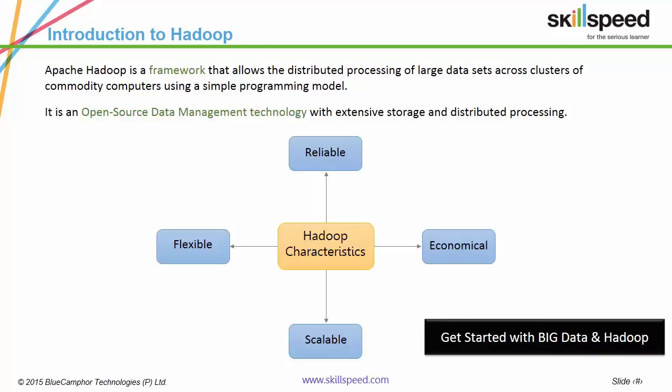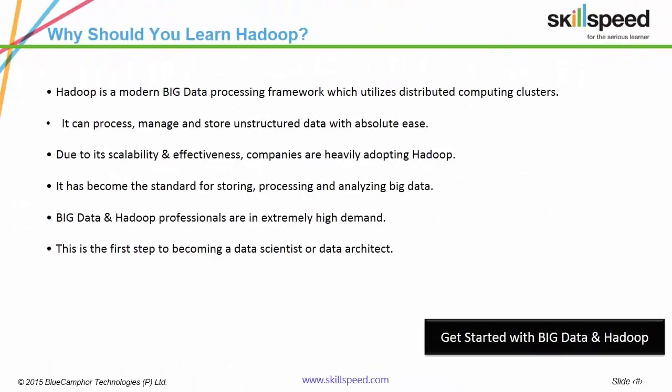Hadoop is the most powerful, scalable and economical data management framework in the world today. This is largely due to its multi-node structure powered by distributed computing clusters. It fares extremely well over traditional RDBMS because it works on the principle of parallel processing, which enables greater scalability and flexibility. It also features high storage capabilities, a very low barrier to entry and strong capabilities for unstructured data.